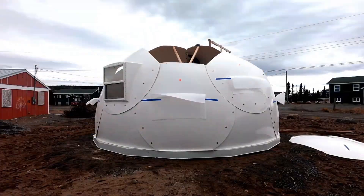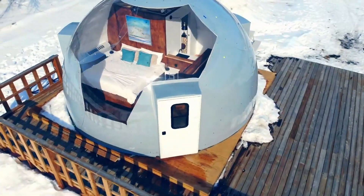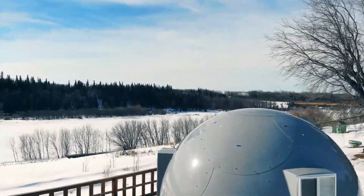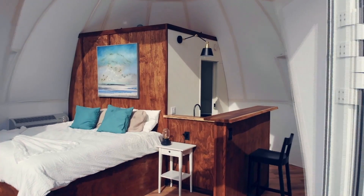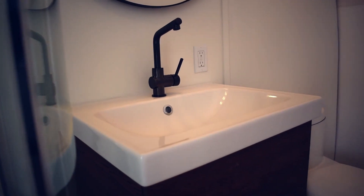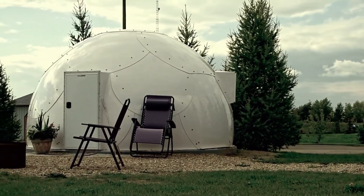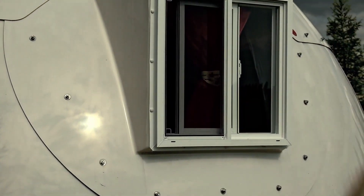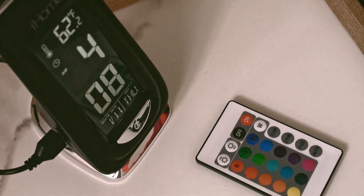The Novodome shelter combines innovation, affordability, and durability with its distinctive dome-shaped structure. Made from fiberglass composite panels, these shelters are built to withstand extreme weather conditions, including heavy snow loads and winds up to 180 miles per hour. Inside, the Novodome offers hundreds of configurations — whether you need luxury accommodation pods or concession stands, the adaptable interior fosters boundless creativity. Renowned for their resilience and user-friendly assembly, Novodome shelters are easy to disassemble and relocate, ensuring versatility in their application.